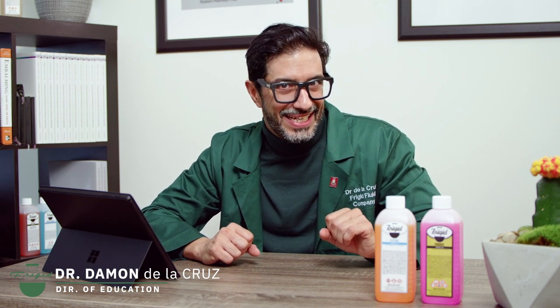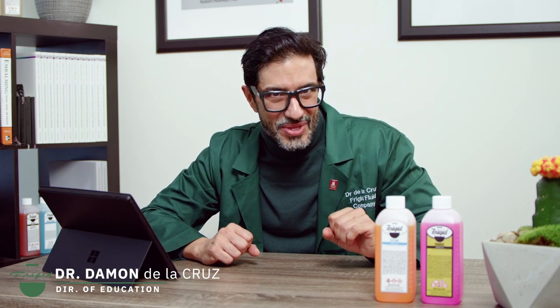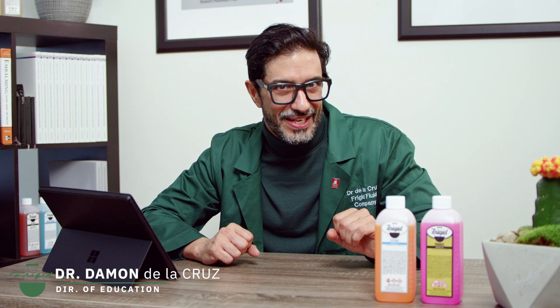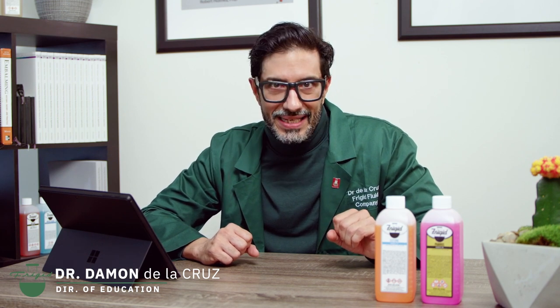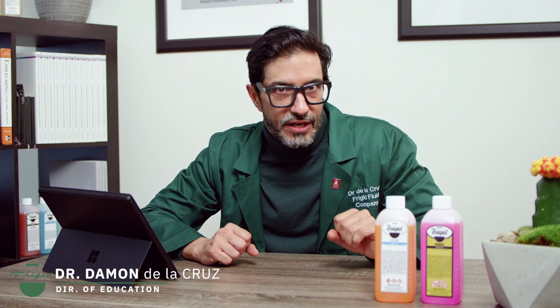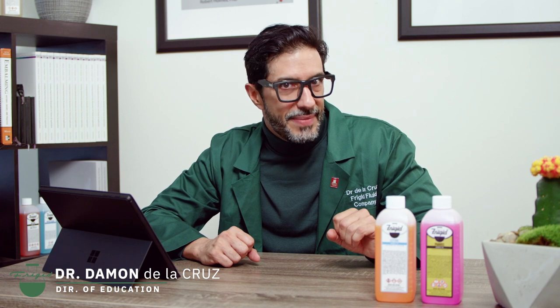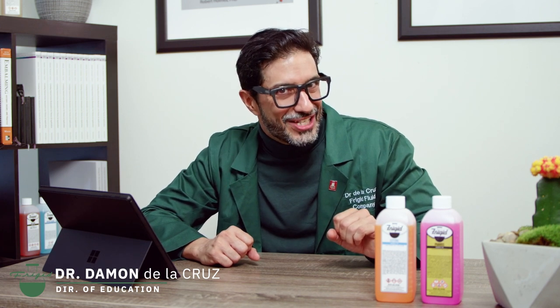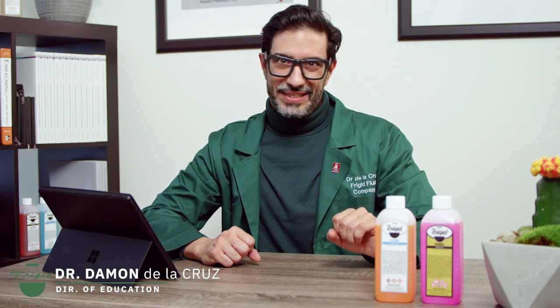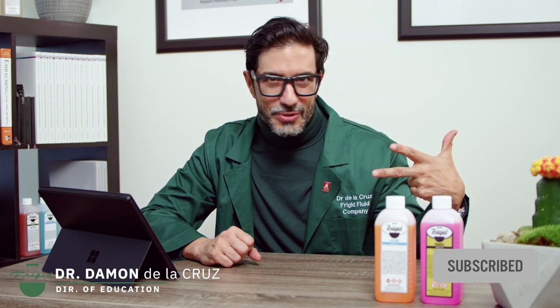Please comment on something that you've learned in this video. If you have questions about embalming, anything in this video, or any of our videos, or just out of common curiosity, please post those in the comments section as well. It's our pleasure to create this educational content for you. Please comment, share, and subscribe. And most importantly, folks, stay curious.